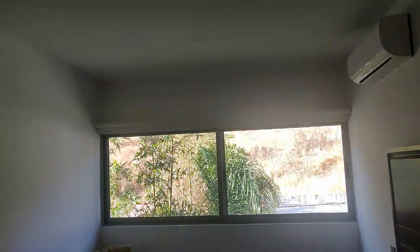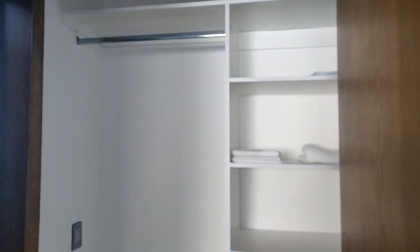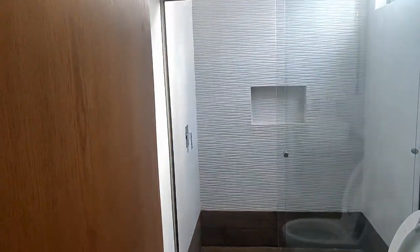They do have air conditioning in the master bedroom and in the living room, and this has a walk-in closet. Along with the bathroom, there's a walk-in shower.